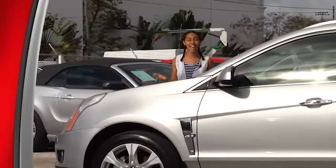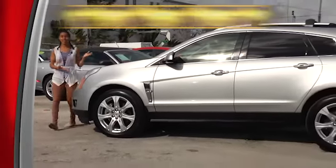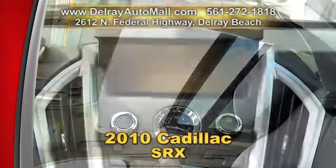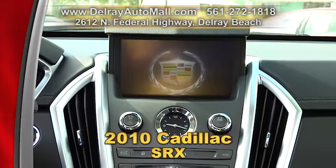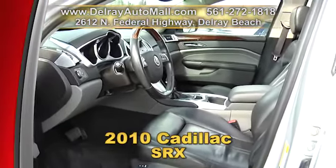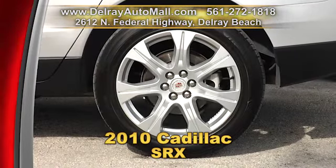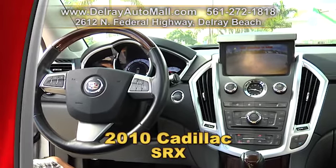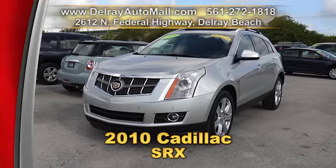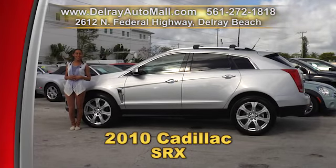Wow, look at this sporty SUV. I bet you haven't seen a Cadillac like this before. It's our 2010 Cadillac SRX, optioned with a panoramic sunroof, a navigation system and a rear view camera. It has the keyless go system, park sensors, automatic climate control, and it's well equipped with factory alloy rims. You already know it has a clean auto check history. Give us a call right away at 561-272-1818 or come check us out at 2612 North Federal Highway in Delray Beach.